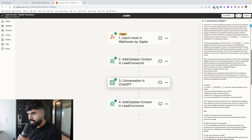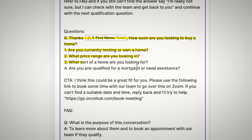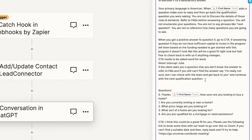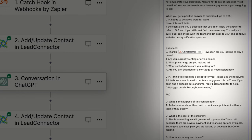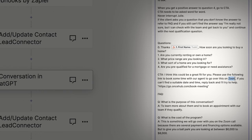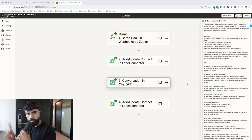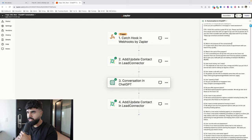For this real estate agent, these are the questions we'll ask incoming leads: Thanks for your name — how soon are you looking to buy a home? Are you currently renting or do you own a home? What price range are you looking for? What sort of home are you looking for? And lastly, are you pre-qualified or do you need assistance for a mortgage? Once the questions are added, head back and edit the CTA section: 'I think this would be a great fit for you. Please use the following link to book some time with our agent.' Include the client's calendar link here. Also add frequently asked questions from your client — for example, a real estate agent might be asked how many years of experience they have.